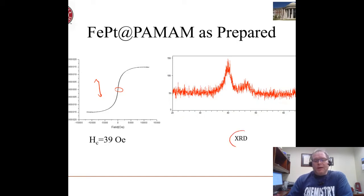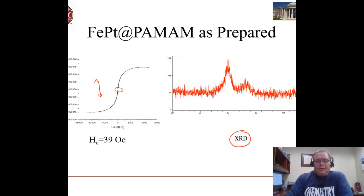Another way we characterize these nanoparticles is by x-ray diffraction. You're probably aware of x-ray diffraction and the application of Bragg's law to the problem of interatomic spacing in crystalline materials. We can get information about the spacing and also about particle sizes using the Scherrer equation.